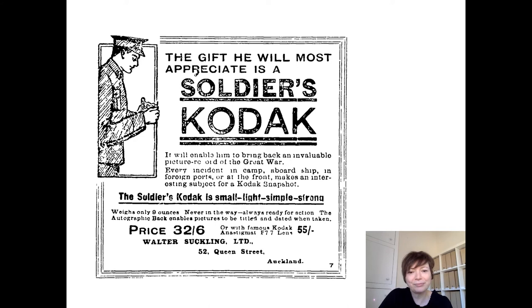It seems very sad and plaintive to see the wording of this advert, encouraging people to buy a Vest Pocket camera as a gift to give to soldiers, where — quote — 'it will enable him to bring back an invaluable picture record of the Great War.' And of course with hindsight we know things didn't turn out exactly as anticipated. The advert was aimed at men, as women were not allowed in the British Armed Forces at this time or most of the official armed forces.